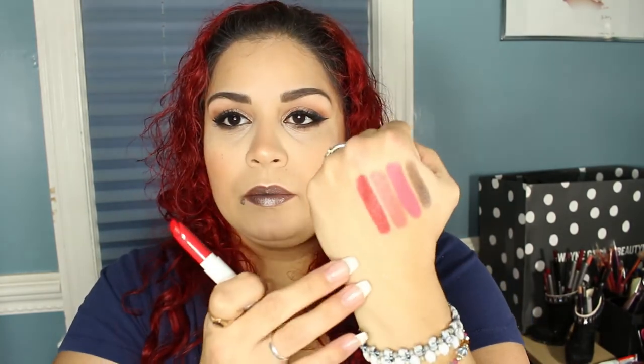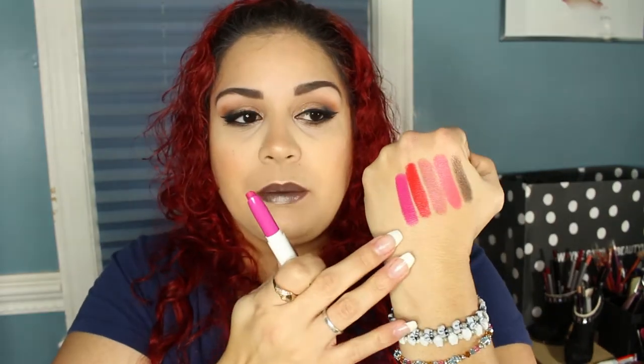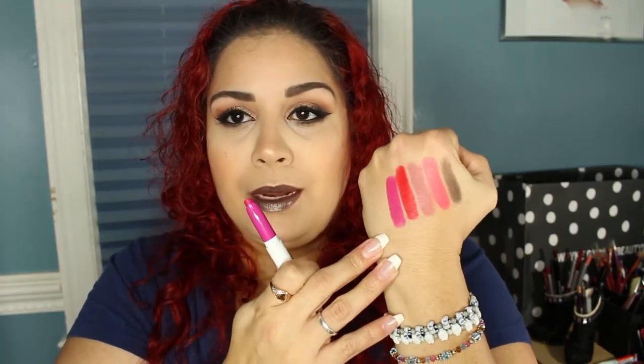The next color I have is Frenchie. It is a really pretty orangey-based red — cute. I can definitely darken it up or mix it with another color. It's on the bright side but I think I can pull it off. Next color after that is Heart On — I love the names. This is more of a fuchsia pink shade, it's gorgeous. It reminds me of some of the pinks that I have and it is so pretty.